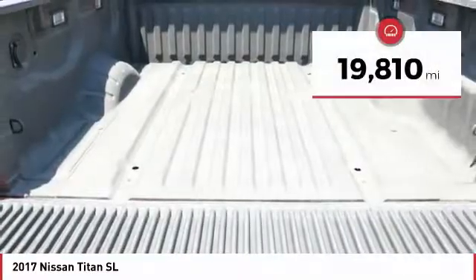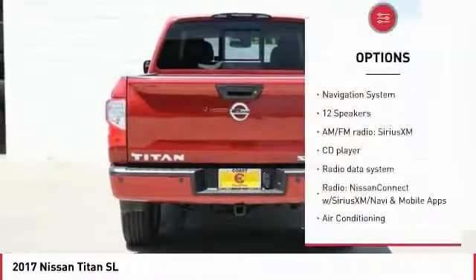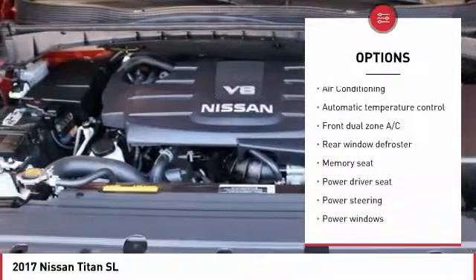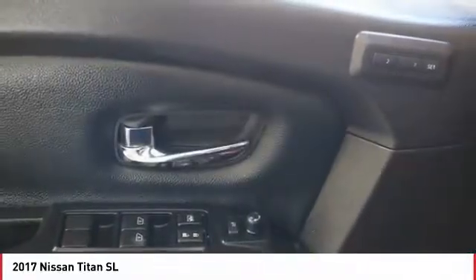This vehicle has less than 20,000 miles. Here are some of this vehicle's great options: traction control, power passenger seat, navigation system, air conditioning, leather wrapped steering wheel, dual airbags, power steering, alloy wheels, four wheel disc brakes, and power windows.